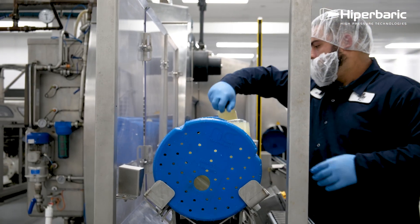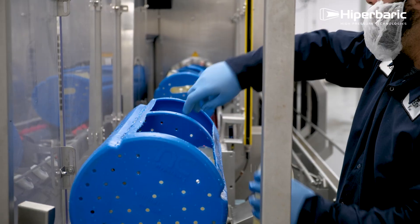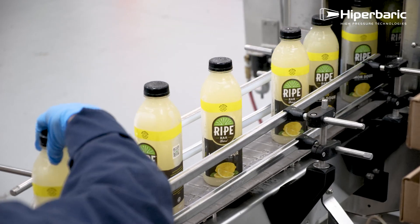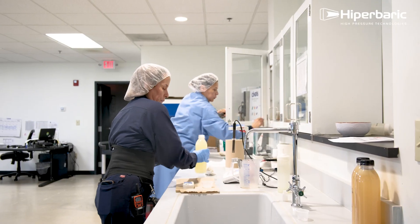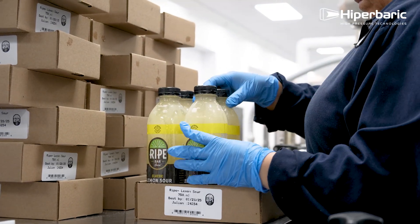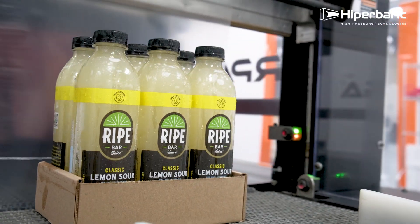Our team then coordinates quick processing and cold chain distribution to ensure that freshness makes it all the way to our consumers. HPP has played a vital role in our product development and growth. Our juices now have a refrigerated shelf life of 150 days, extending from just a few days to several months.